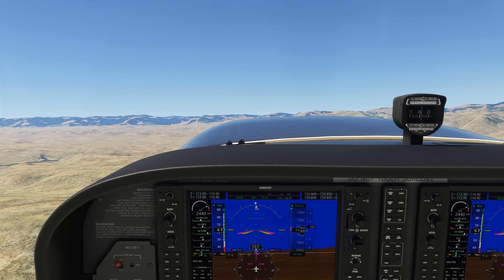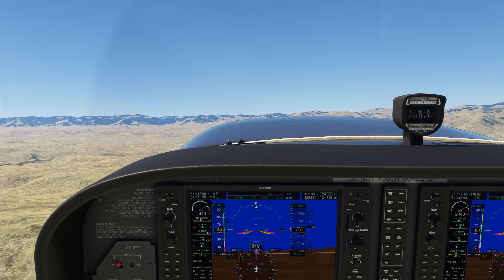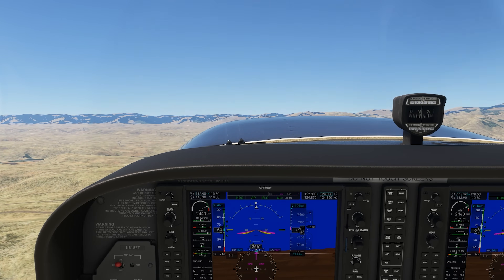Check out Flight Insight Private Pilot Ground School and our other great courses today at the link here and in the description.